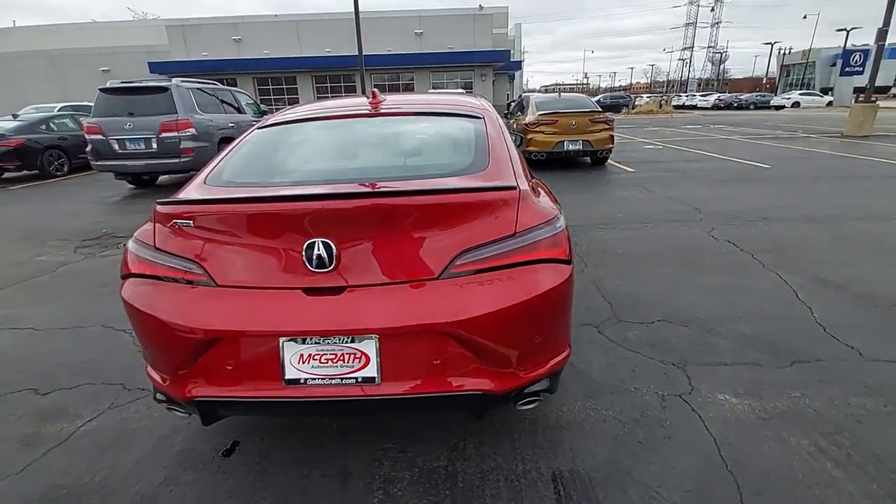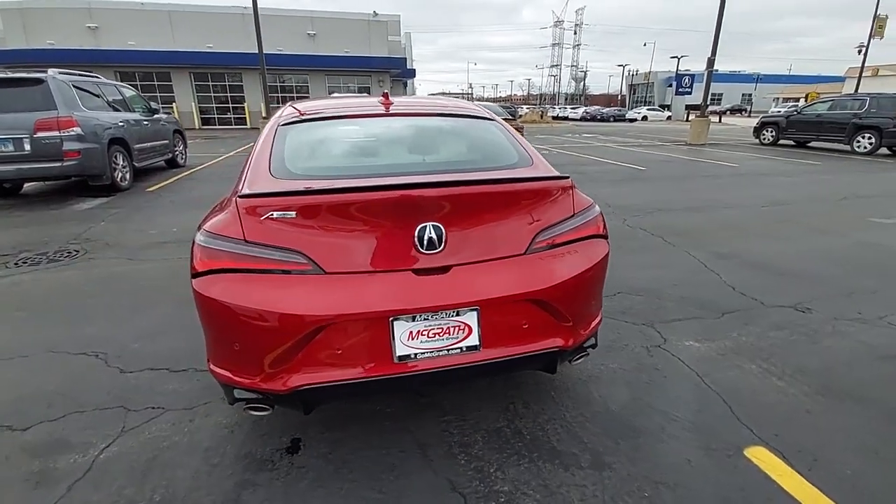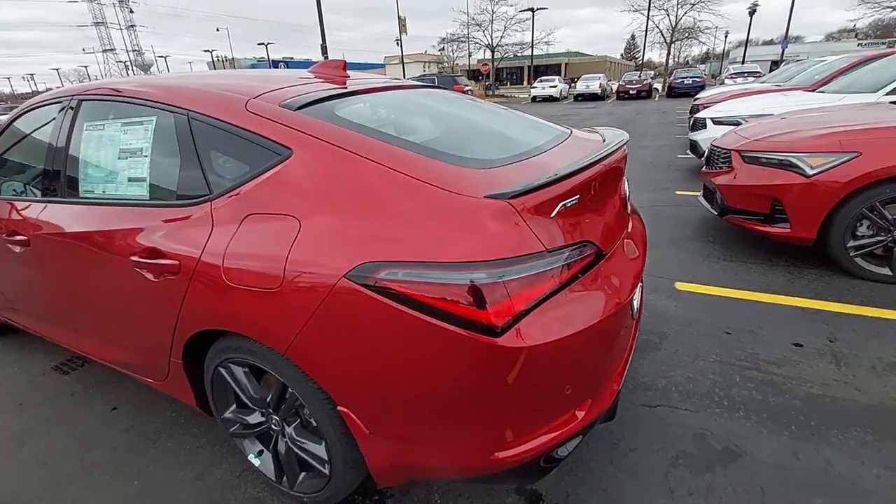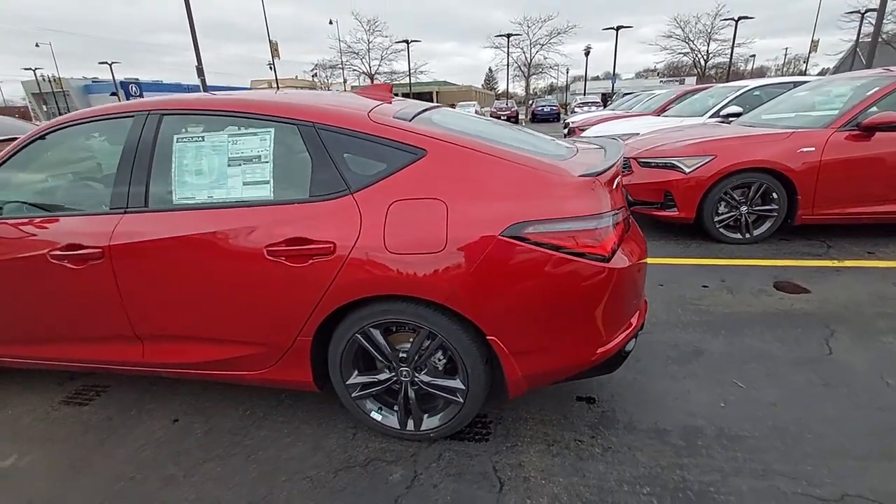Feel the excitement build when you take the wheel of this sporty Integra. Treat yourself to a test drive today. Our staff will toss you the keys and give you an outstanding customer experience.